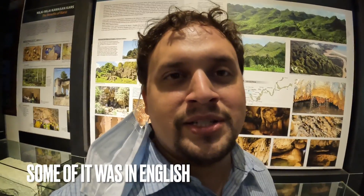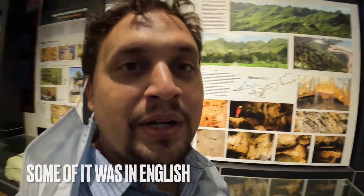This place is really interesting. The problem is it's all in Bahasa Indonesia and I don't speak Bahasa Indonesia, but it looks cool.